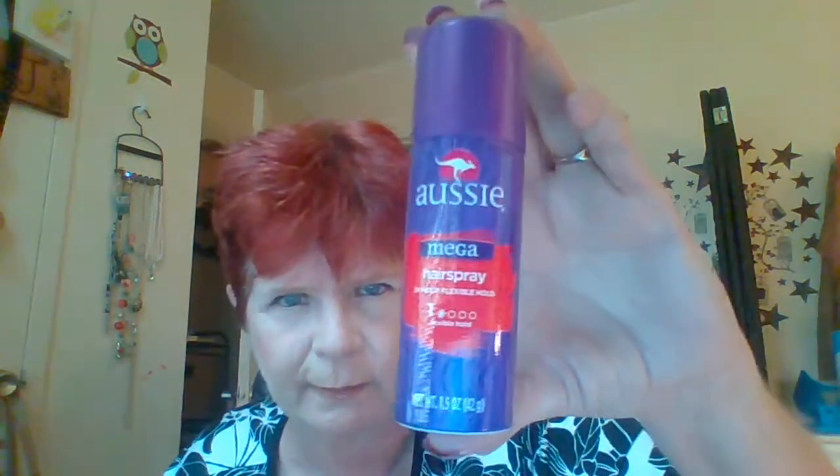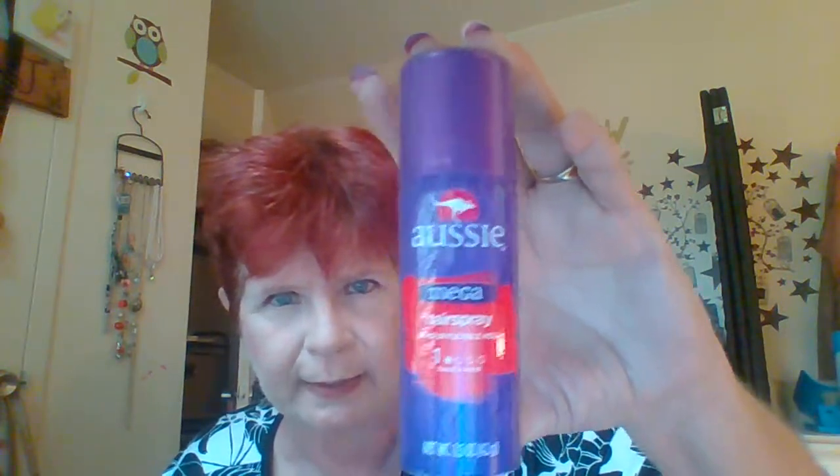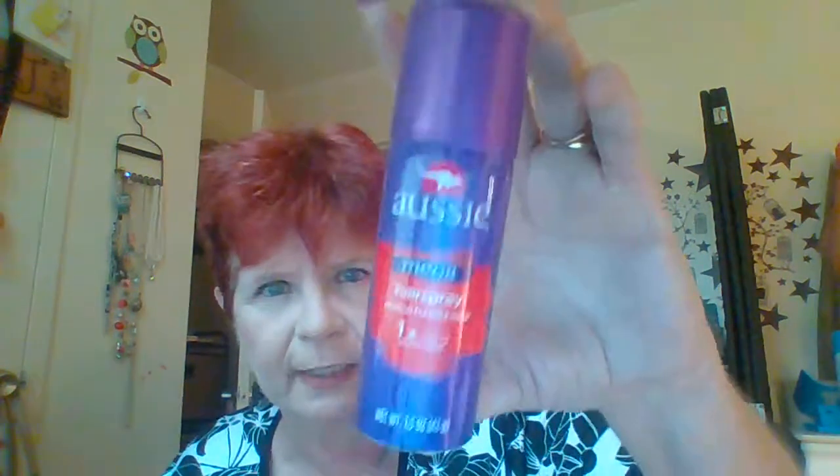Next we have Aussie Mega Hairspray — 24-hour flexible hold. It is a one and a half ounce size. And of course, you know it's Aussie by the purple can, and of course, the kangaroo.